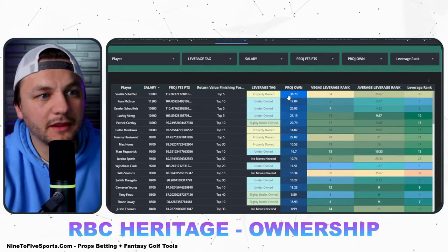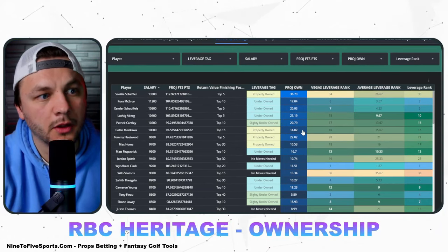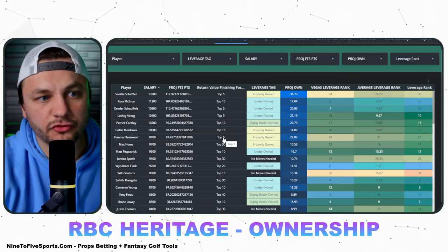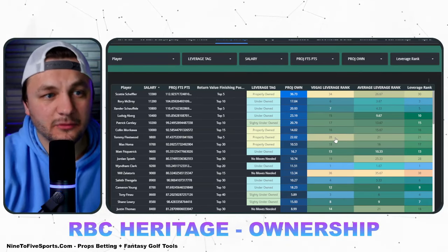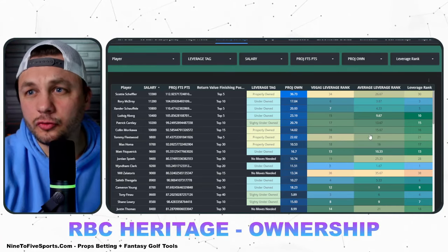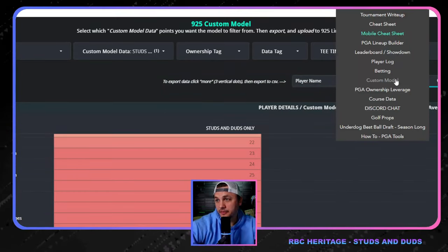The way I'm looking at ownership this week: Colin Morikawa is 14 percent owned — what's the likelihood he outproduces Tommy Fleetwood? At Fleetwood's current ownership, he has to finish top five. Vegas actually thinks he's more overrun compared to the nine-to-five data, so I don't think we need to go too crazy with that. Now let's get into the nine-to-five custom model.